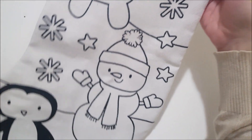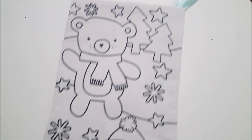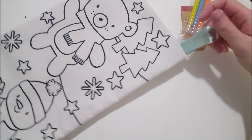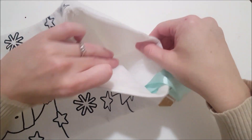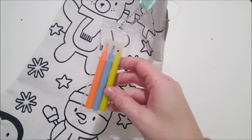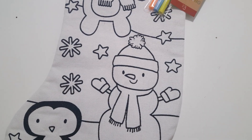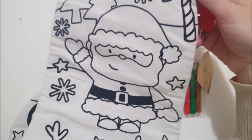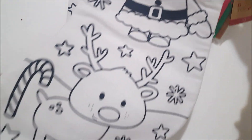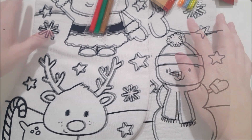I picked up two different doodle stockings. This one has a penguin, snowman, and a bear wearing a scarf, and then it has a light blue silk ribbon to hang it by. It's really thick and durable material, and the back side is just plain white. It comes with three markers: orange, light blue, and yellow. The second stocking has Santa, candy canes, snowflakes, and a cute little reindeer, with red, green, and brown markers.